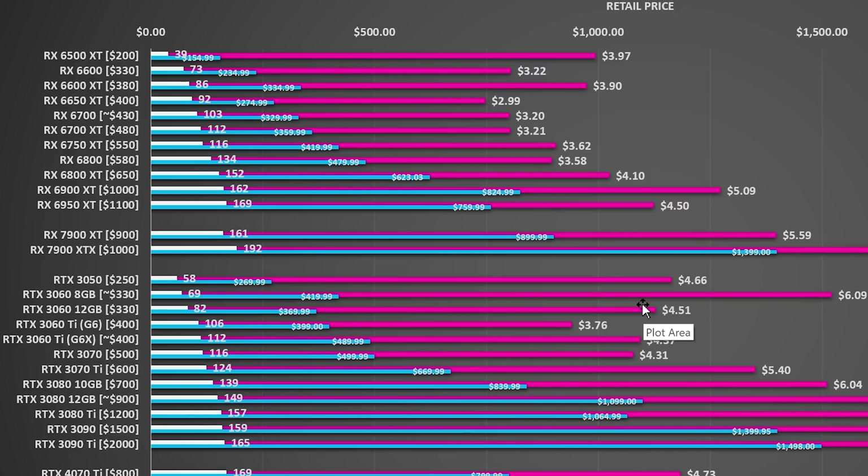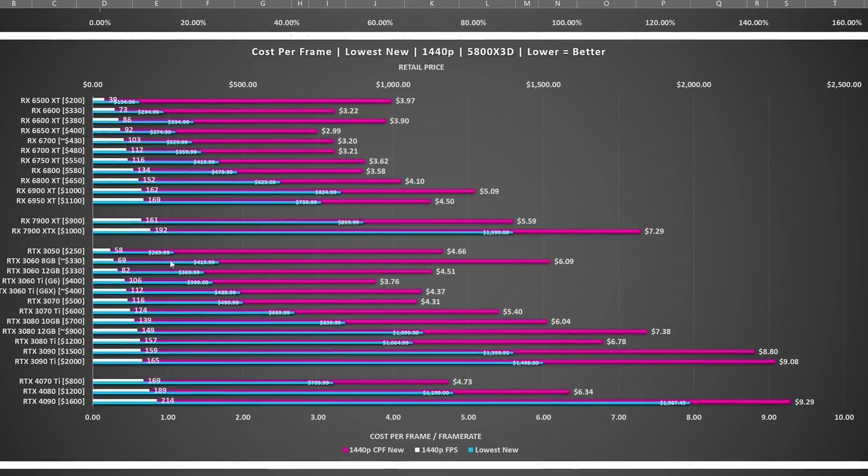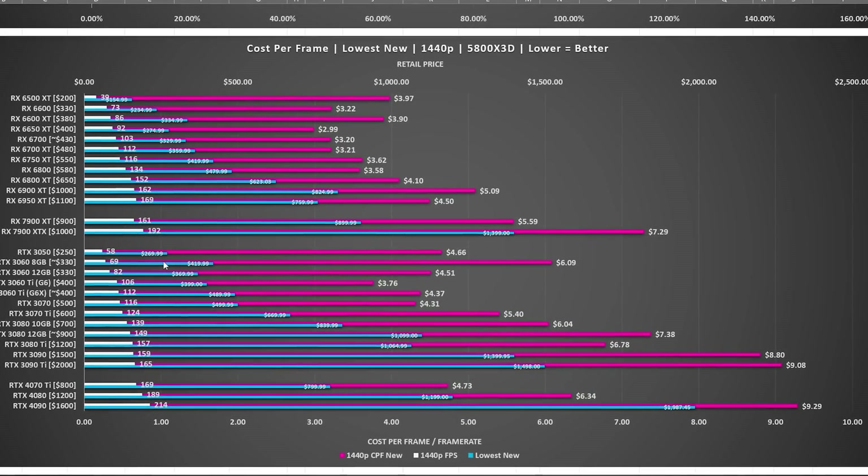The best value card for Nvidia at 1440p ends up being the RTX 3060 Ti — the original one released in December 2020. So if you don't need Nvidia, looking at these charts, one thing I am noticing is that AMD is providing a significantly better value. There are reasons to go for Nvidia, and when we break down which cards to buy at different price levels, I will highlight both Nvidia and AMD.